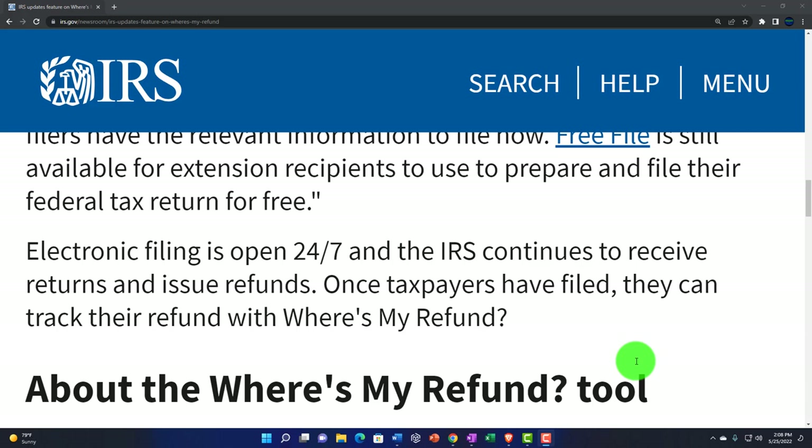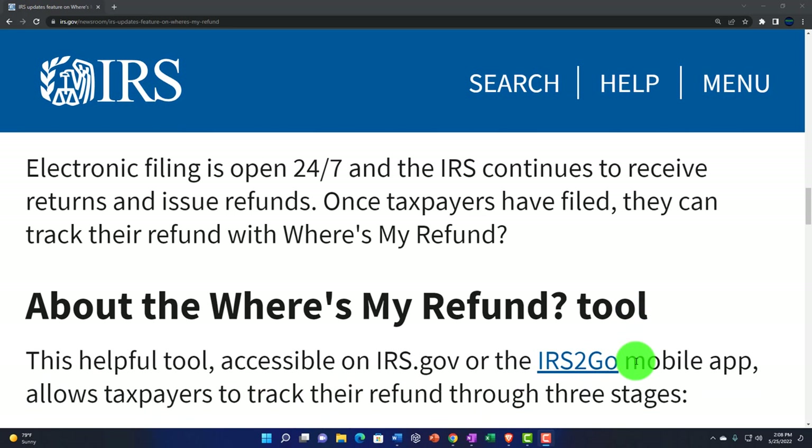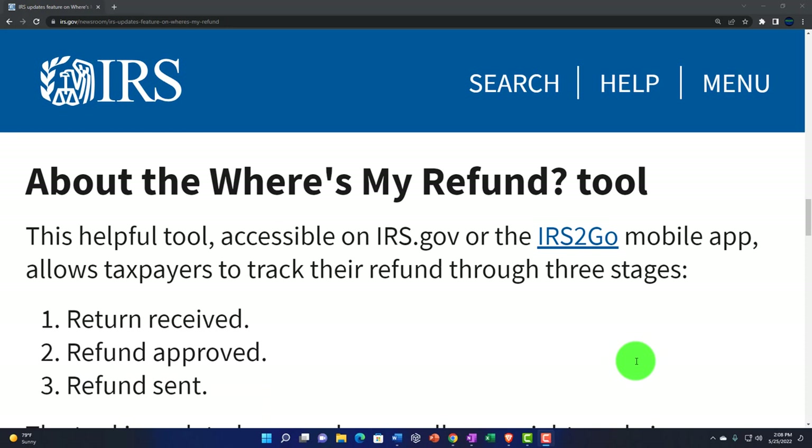Electronic filing is open 24/7, and the IRS continues to receive returns and issue refunds. Once taxpayers have filed, they can track their refund with Where's My Refund. This helpful tool, accessible on IRS.gov — or you can use the mobile app — allows taxpayers to track their refund through three stages.